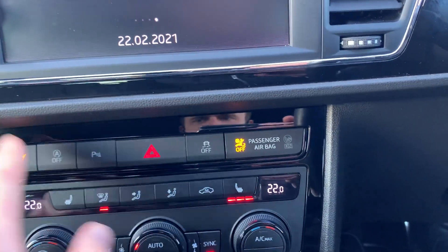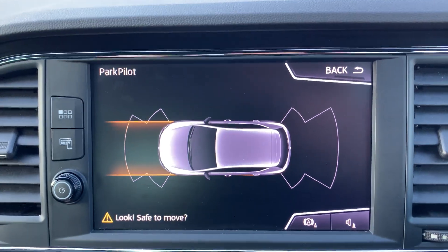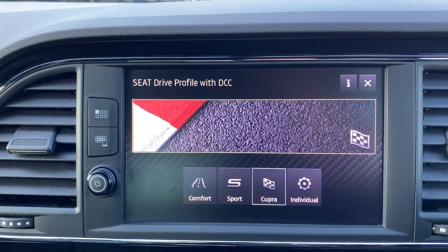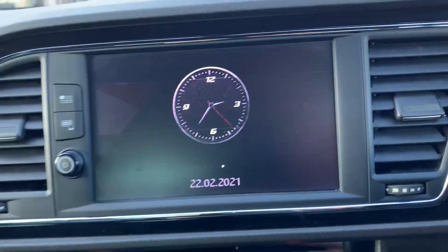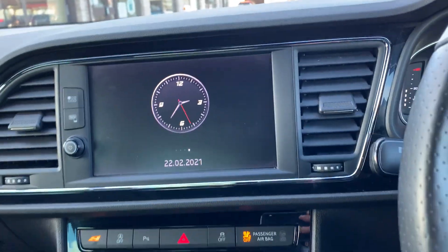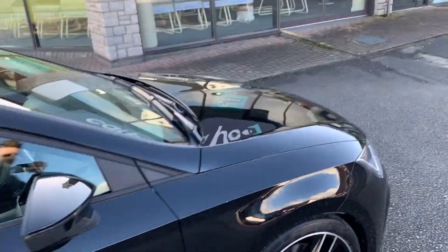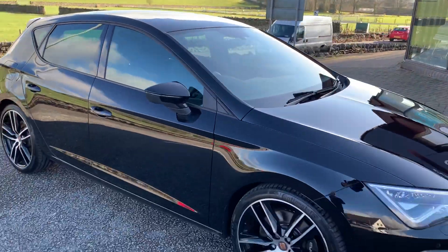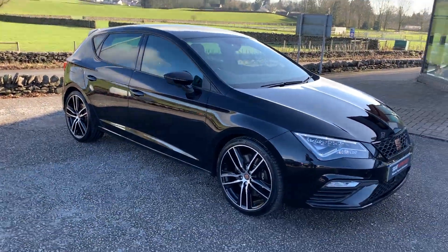Apart from that, it's an absolutely stunning car guys. If you have any questions just give us a call on 01539 736666. We have custom finance packages available and we accept part exchange — speak to you soon.